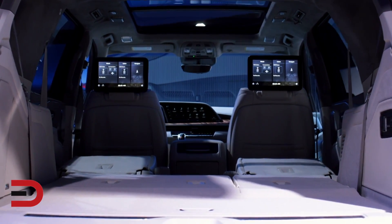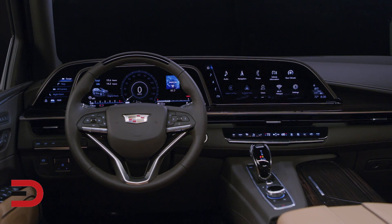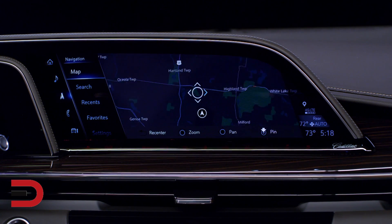Overall, the Escalade is larger than its predecessor. This translates into more cargo room and more comfort for the people in the back. Everyone can stay comfortable and entertained thanks to an advanced infotainment system. A 36-speaker sound system is available, and a column shifter has been replaced with an electronic console shifter.